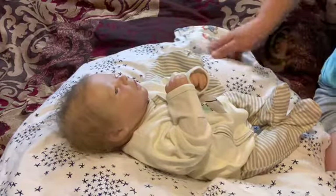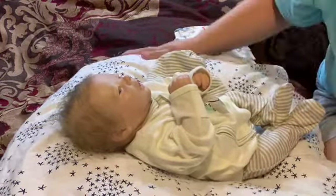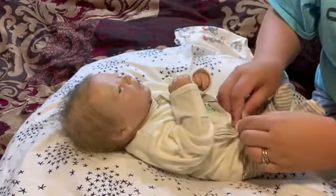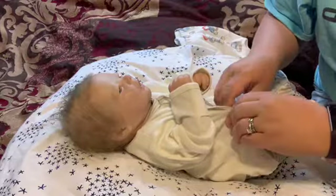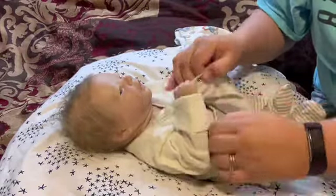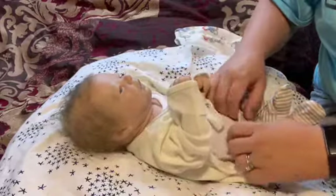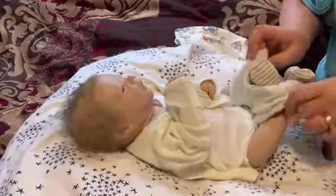Hello and welcome back to my channel. I'm here with Mr. Beckett — he is my reborn awake sculpt. I figure I haven't dressed him for a while; he's been in this outfit for quite some time, and I'm going to get him out and into another outfit.